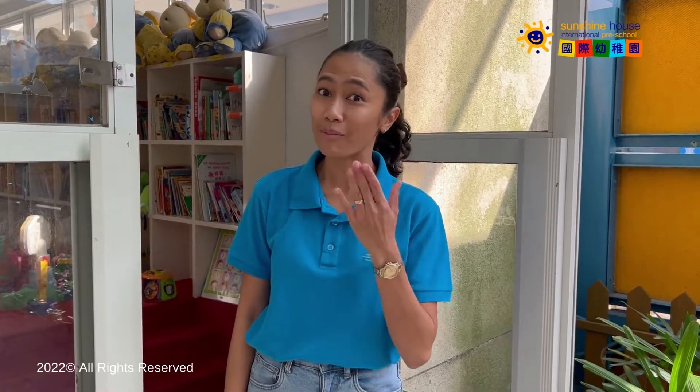Hi, good morning. My name is Miss Milda and I'm your playbook teacher.